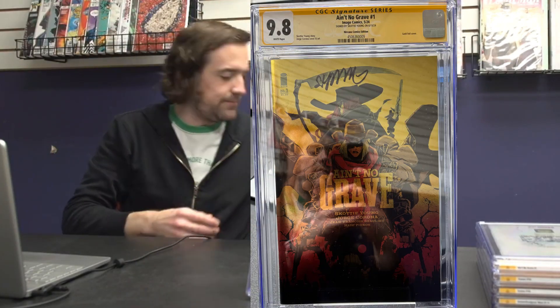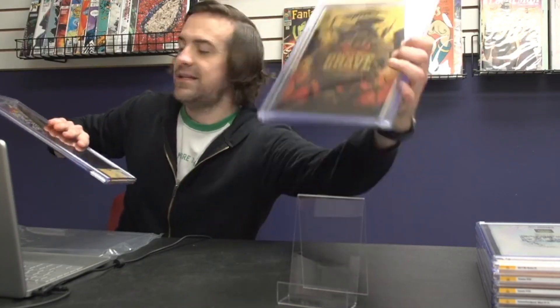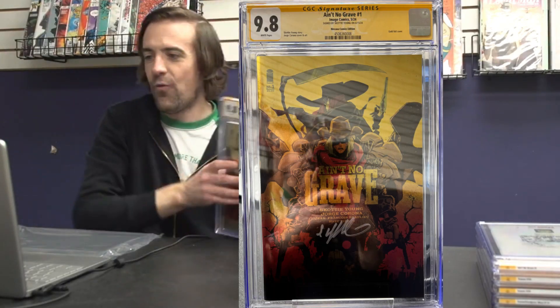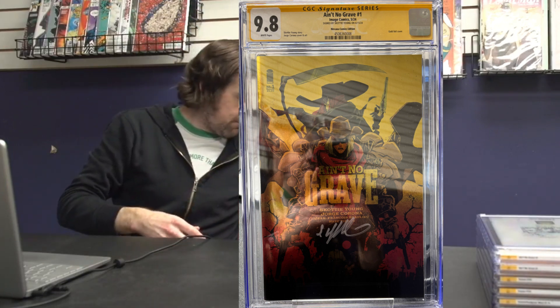We also got the same Ain't No Grave gold foil book in a 9.8. Beautiful — we've got one with a black signature and one with a white signature, both at a 9.8.